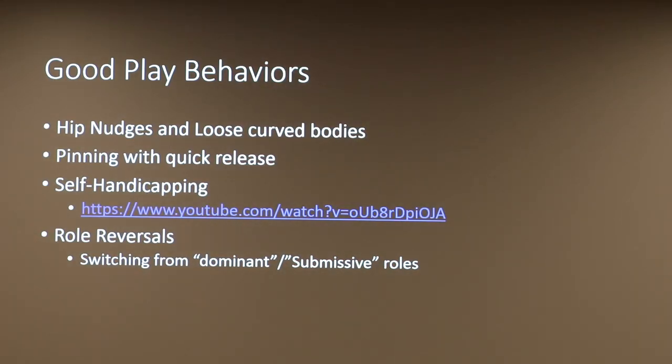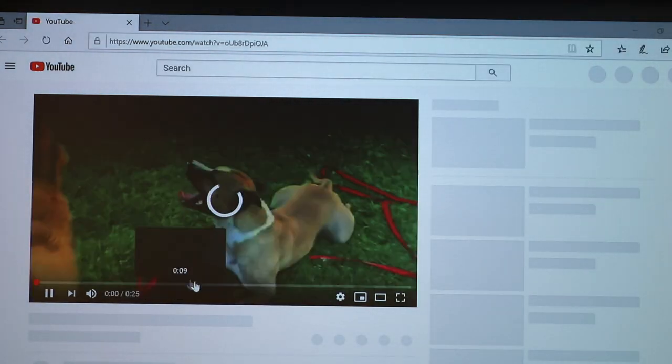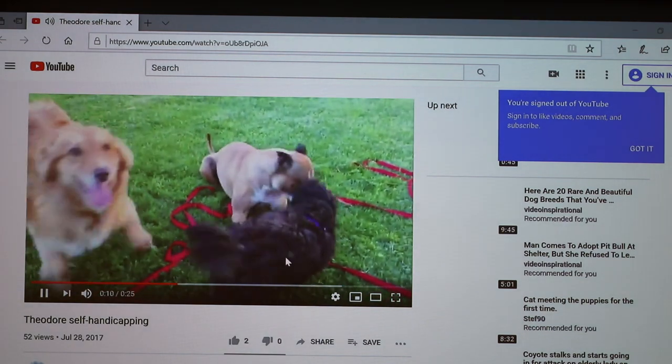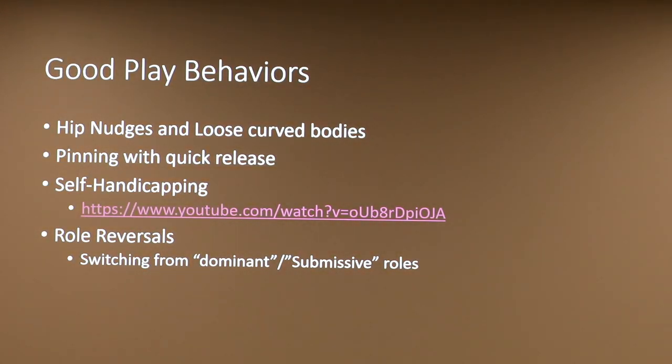Good play behaviors include hip nudges and loose, curved bodies. Pinning with quick releases, self-handicapping, and role reversals are all positive signs. Role reversals mean switching between dominant and submissive roles while wrestling. Self-handicapping — or self-limiting — is something even humans do with children to make play fair. For example, a larger dog may never stand to full height when playing with a toy breed, or a faster dog will slow down for a slower one, or pull less hard in a tug game.